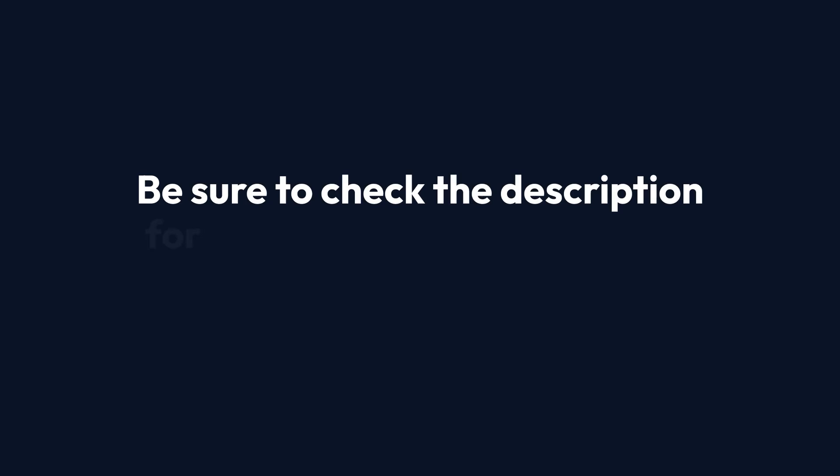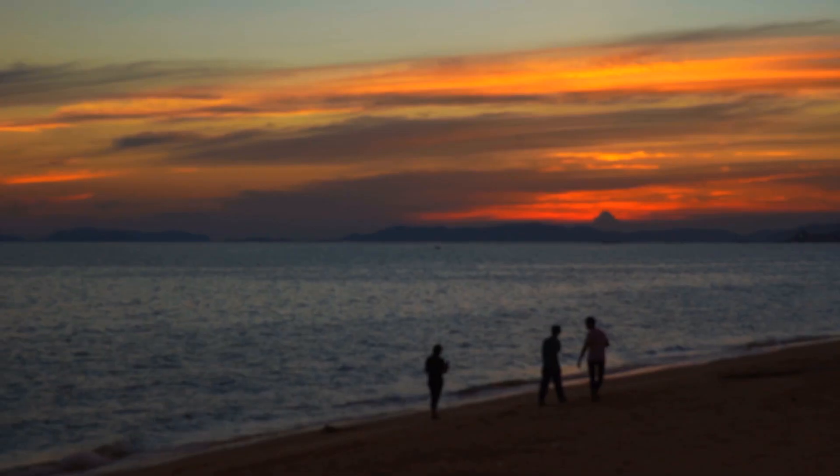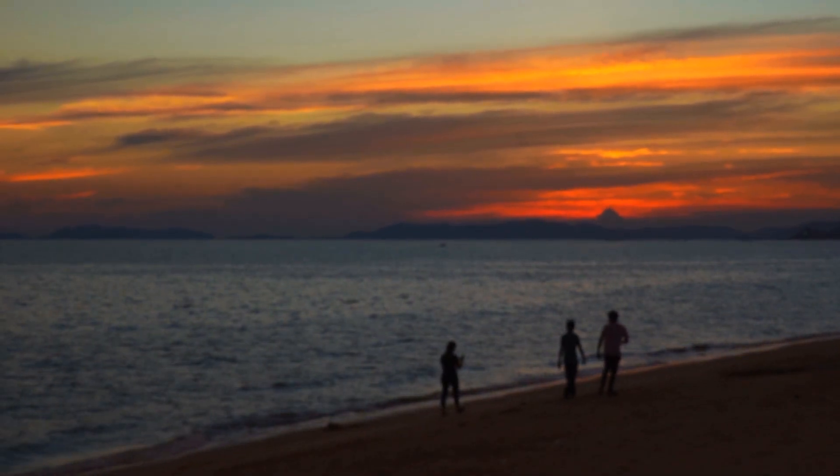Be sure to check the description for more details on each of the products mentioned in this video. Safe travels, and enjoy every moment of your journey.